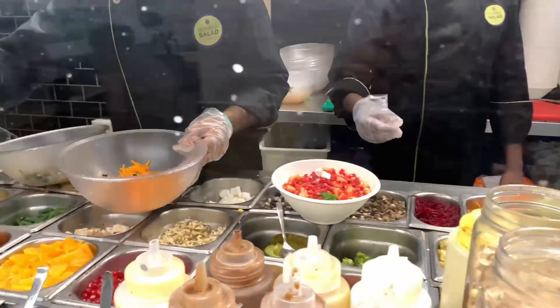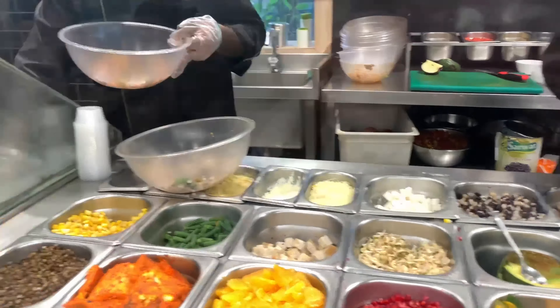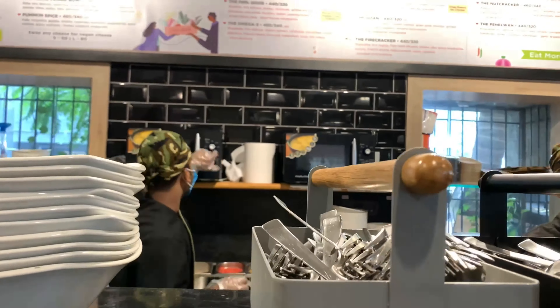Till the time my salads are getting prepared, I have called for a detox drink. This drink comprises of coconut water, chia, honey, and lemongrass. Let's just take a sip. Lemongrass is very dominating in this and it's super tasty. I really loved it and you should call for one.